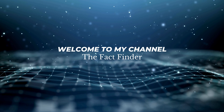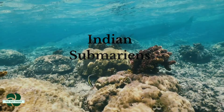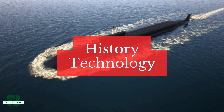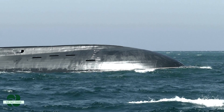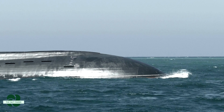Hey everyone, and welcome back to the channel. Today we're going to be diving deep into the fascinating world of Indian submarines, specifically the crown jewel, the INS Arihant. We'll explore its history, technology, and why it's such a crucial part of India's underwater defense strategy. We'll also be taking a peek into the future of Indian submarines. So buckle up and get ready for an exciting journey beneath the waves.